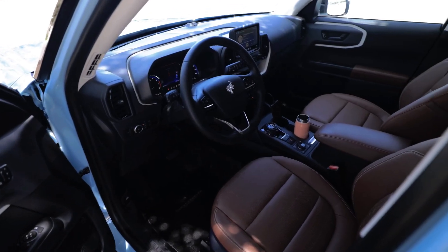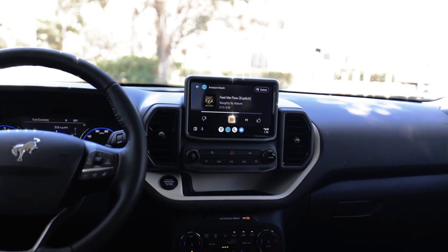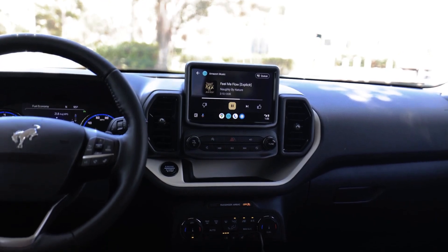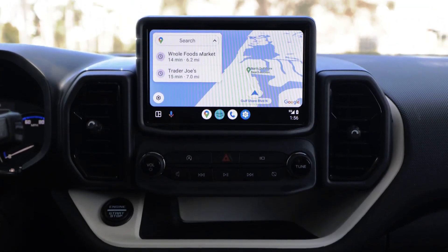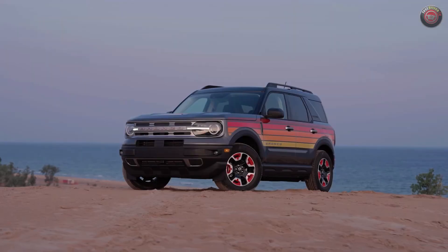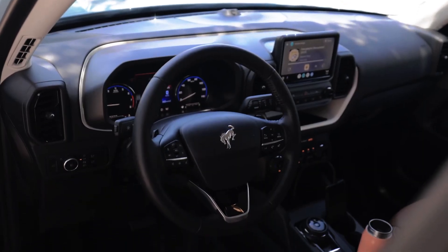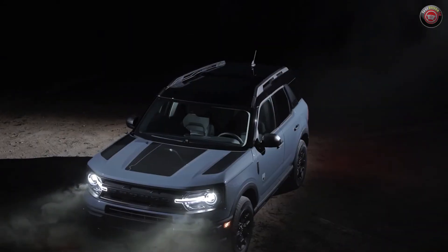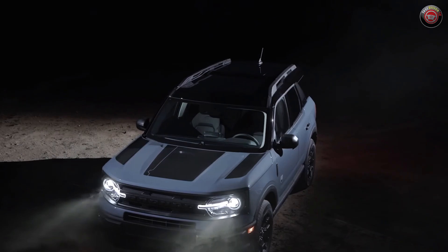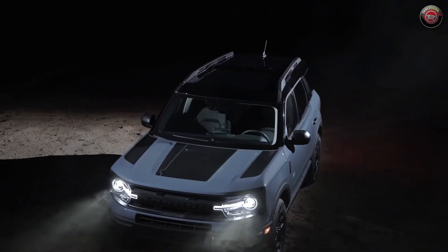Inside, the Bronco Sport boasts an appealing design, ample space, and various convenient features. Despite its shorter wheelbase compared to the Escape, it offers a comfortable seating position, decent rear-seat legroom, and extra headroom in the rear. The cargo area is large enough to accommodate two mountain bikes and can be equipped with a slide-out table, a 400-watt power inverter, and built-in overhead LED lights. The rear gate even features a glass hatch and a built-in bottle opener.